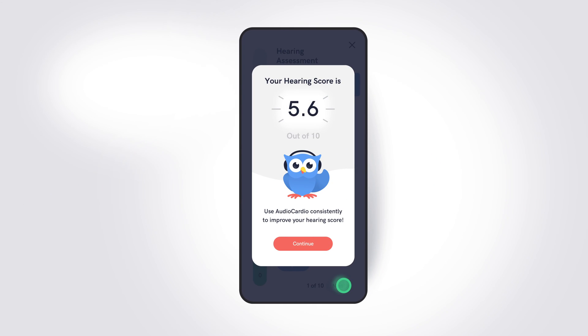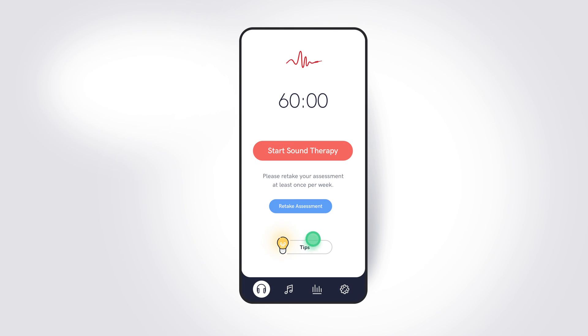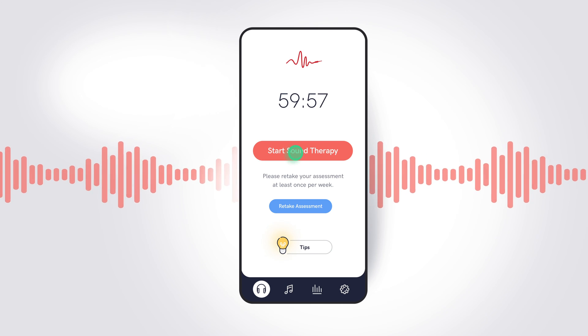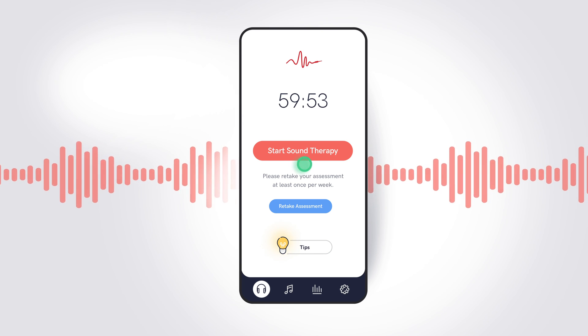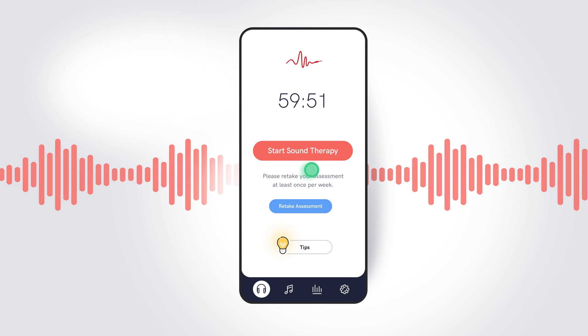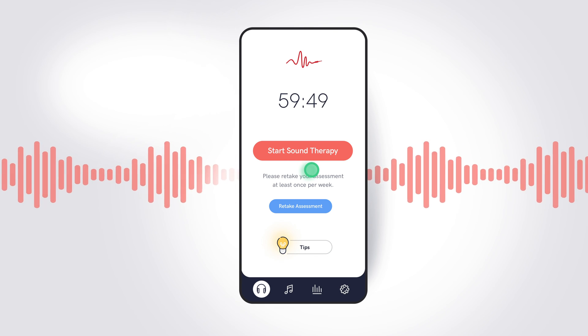Now that you have completed your assessment and received your first hearing score, you are ready for your AudioCardio session. Select the start sound therapy button and keep your headphones on for the length of the session. You can do your sessions with other activities like exercising, working, and while falling asleep, since the sound therapy runs passively in the background.